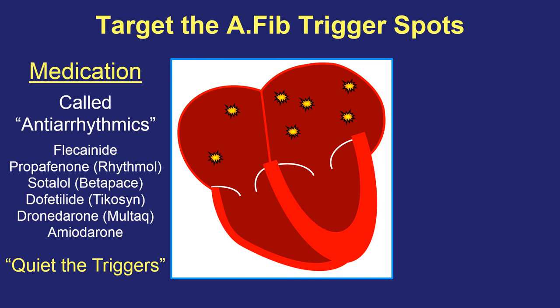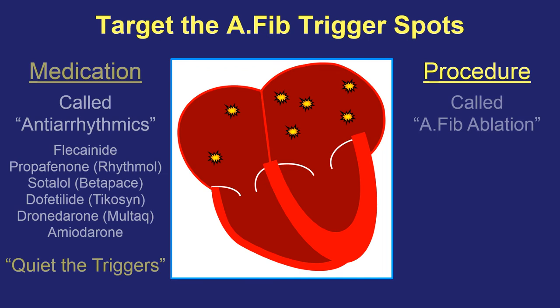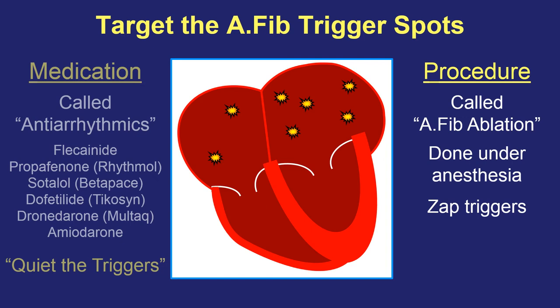The other way to target these trigger spots instead of using medicines is a procedure approach known as an AFib ablation procedure. It's done under anesthesia — sometimes full anesthesia, and sometimes under partial sedation, sometimes called twilight sedation, where patients are made very comfortable and don't know what's going on but are not 100% asleep. The strategy is to use special tools threaded up inside the heart, and if we can find individual trigger spots, we can use our equipment to try to permanently zap them. If we find a trigger spot and zap it, we hope that that spot never comes back and medicines would not be needed to address it in the future.